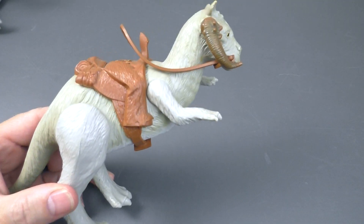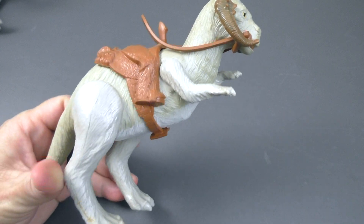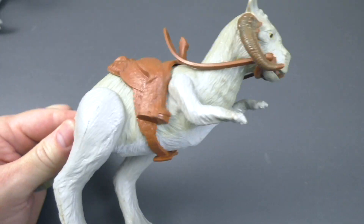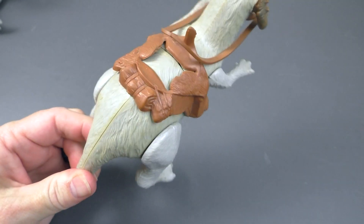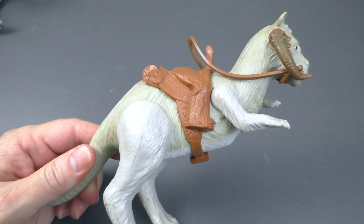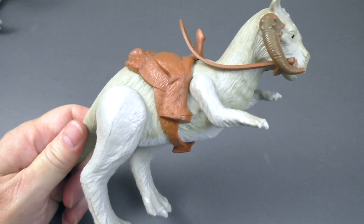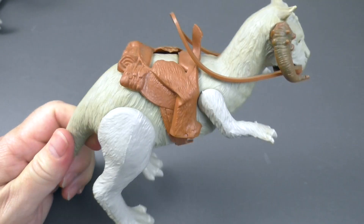Here is my Tauntaun figure that I've had since the late 80s. This was another piece of my collection given to me by a friend who decided to give up his whole Star Wars collection to me. Wasn't that awesome — he didn't even ask for any money. He was just done with Star Wars and gave it all to me.